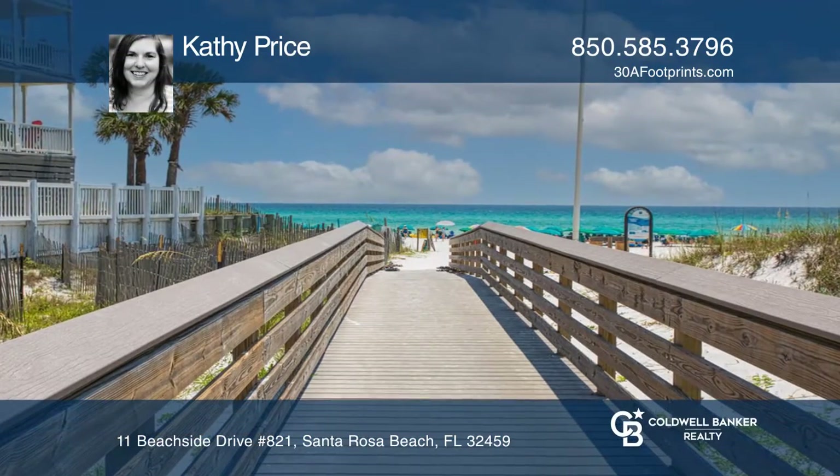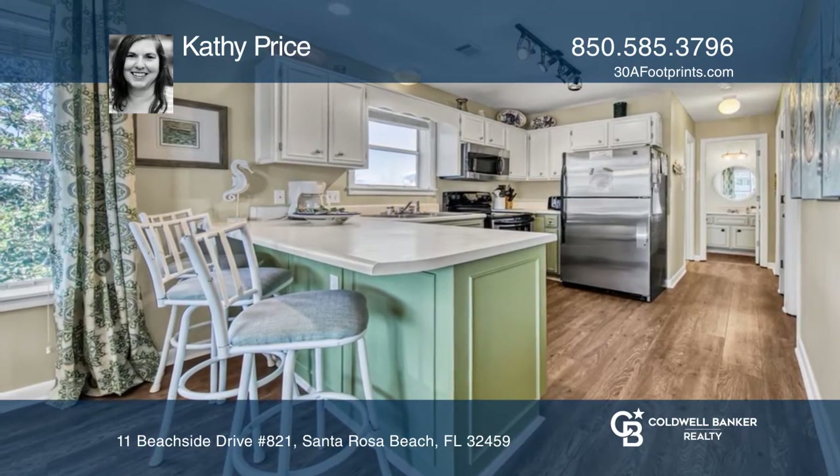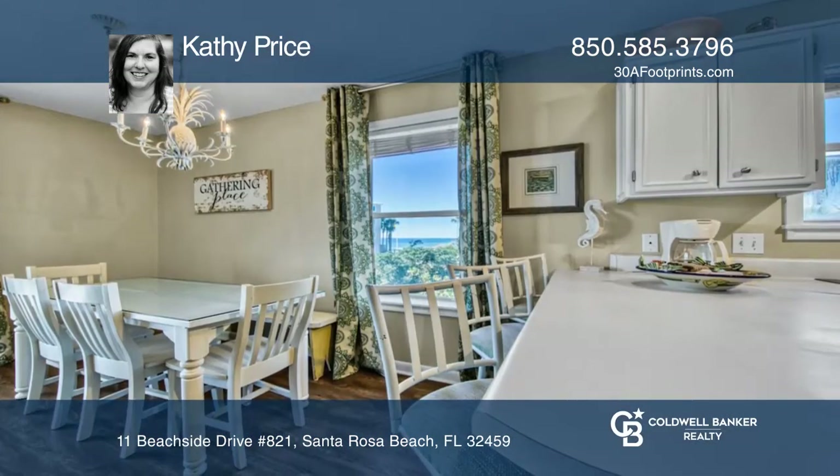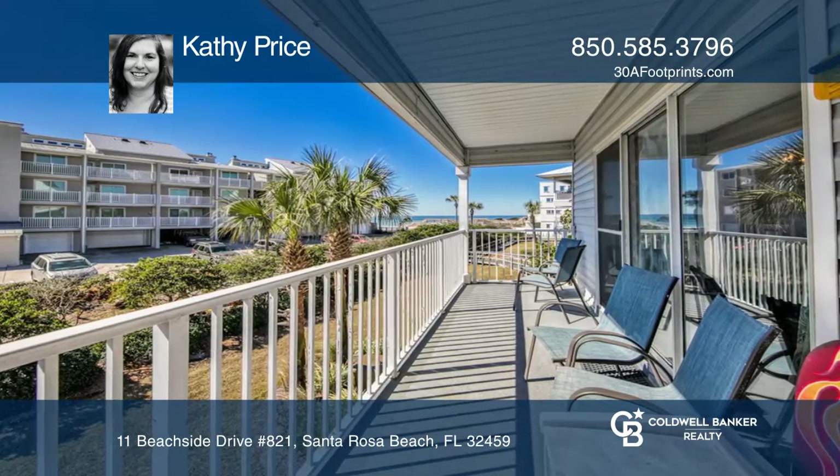This prime location is in the Gulfside community of Beachside Villas. Enjoy spectacular southwest views from this three-bedroom and two-bath condo just steps away from the Beach Boardwalk and the Gulf of Mexico.